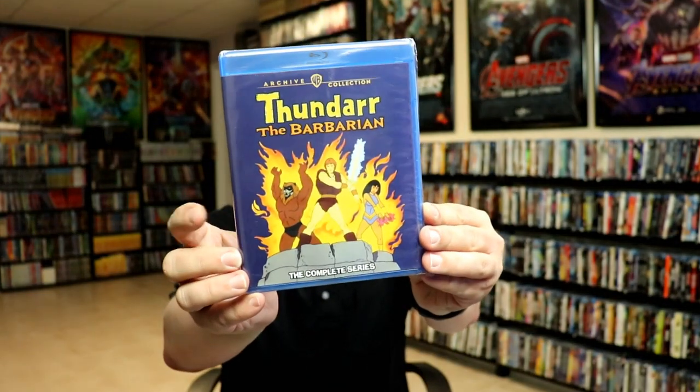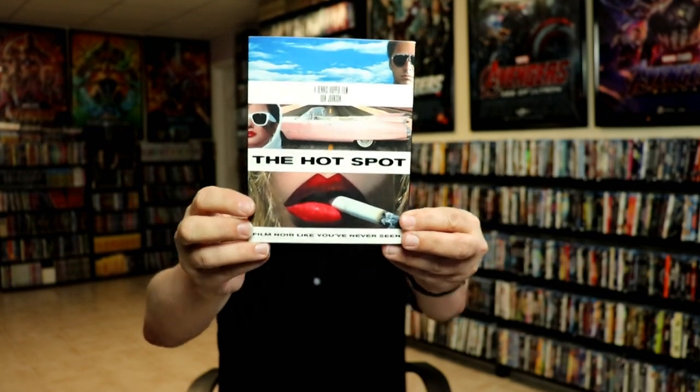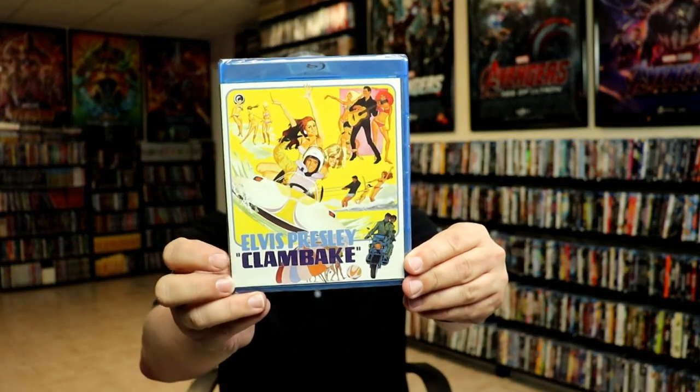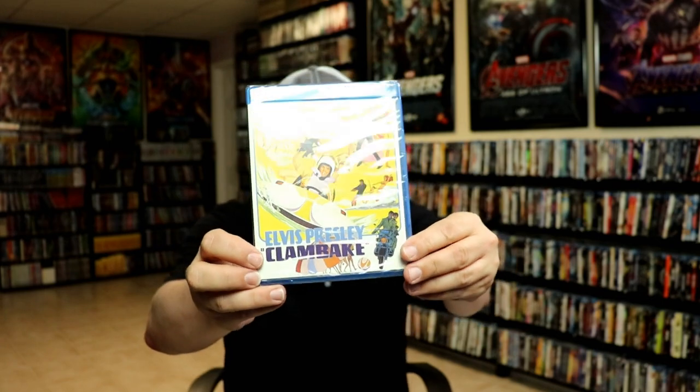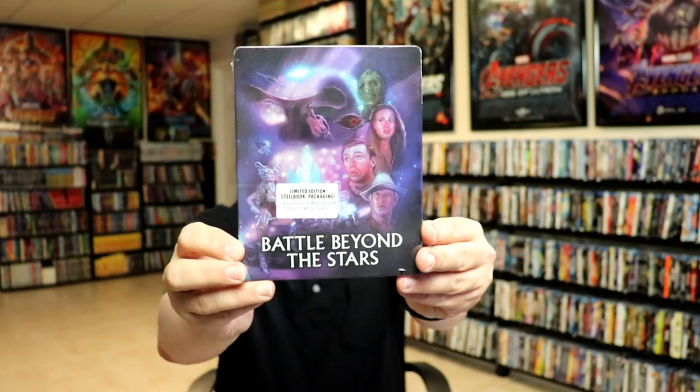From Kino Lorber I got The Hot Spot with the slipcover — I've heard great things. I got The Burning Bed with Farrah Fawcett — a great film, highly recommend it. I got Elvis Presley in Clambake — I'm not very familiar with it but I always like to add any Elvis Presley film to the collection. I also got The Hotel New Hampshire.